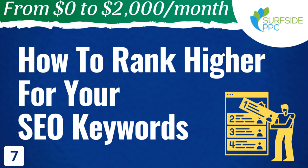What's up, everyone? Welcome to the Surfside PPC YouTube channel. Today, I'm going to be going over how to rank higher for your SEO keywords. I'm going to give you a pretty simple process. After you've done your keyword research and created your entire spreadsheet with all the keywords you want to rank for, we're going to go over some of the steps you can take to start ranking higher for those keywords.